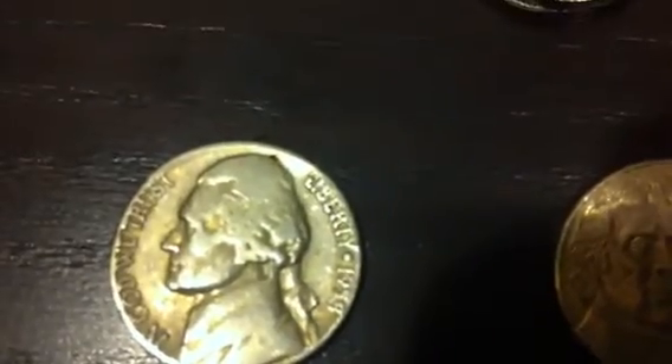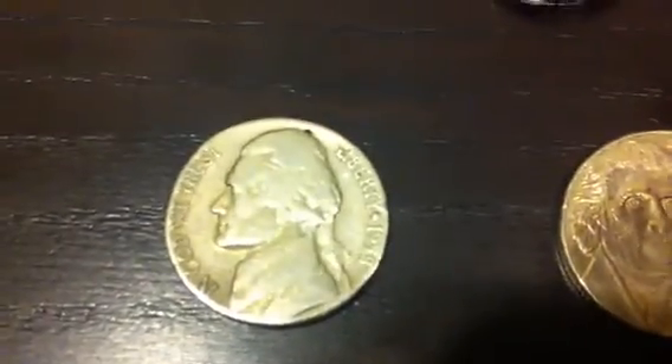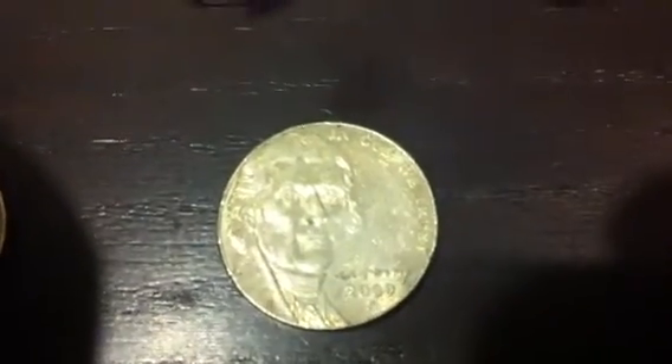And two 2000 P low mintage nickels. We have some American nickels as well — a 1958 D mint mark nickel and a low mintage 2009 P nickel.